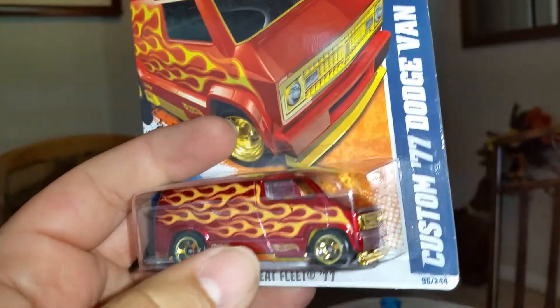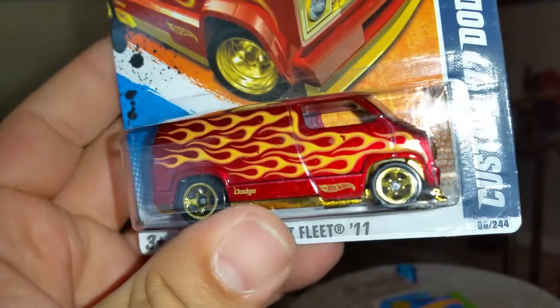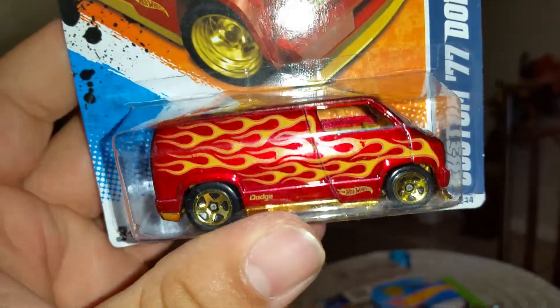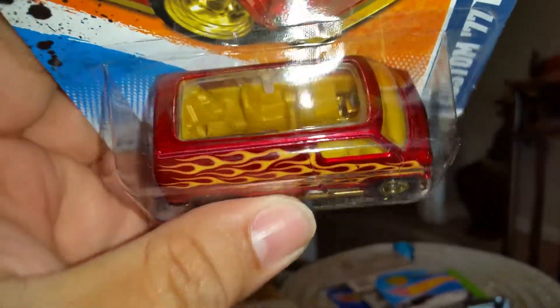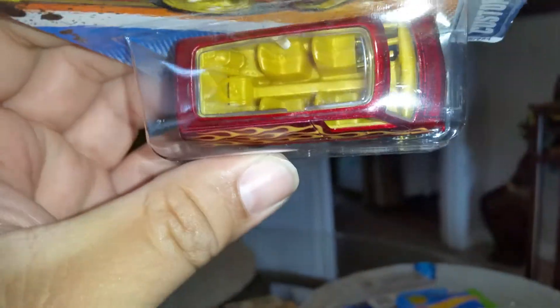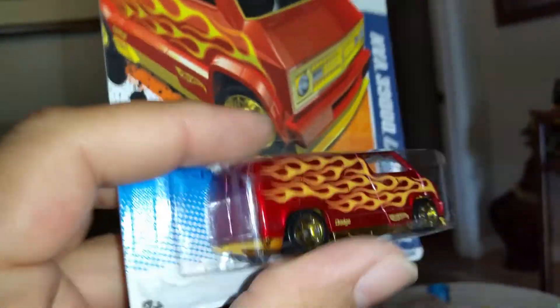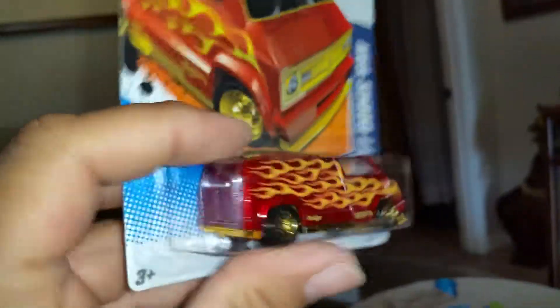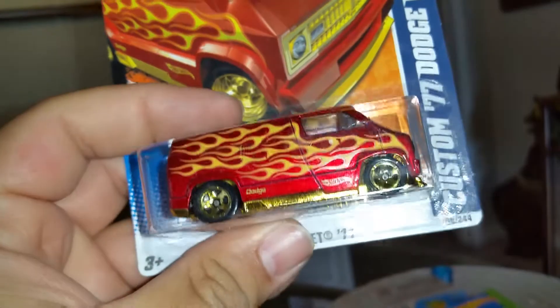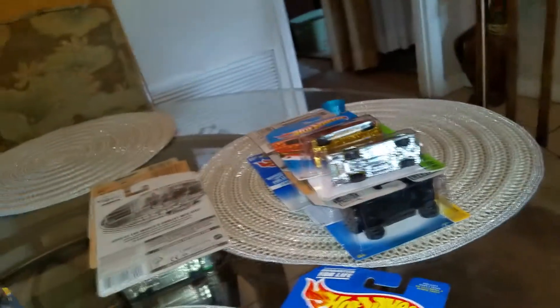Heat Fleet Custom 77 Dodge Van. This thing is tough — I love the red and gold. I'm pretty partial to the red and gold because I picked up my new car on Friday: a Cadillac Fleetwood, which is red and gold. So I'm going to be very partial to the red and gold paint going forward — picking favorites.